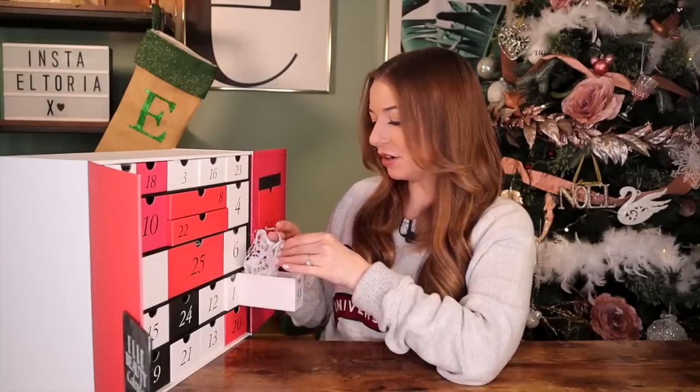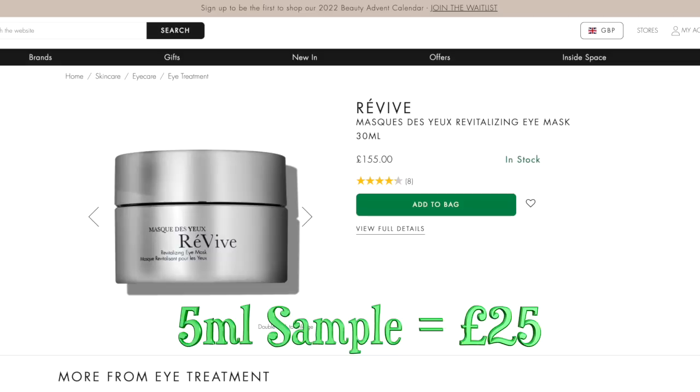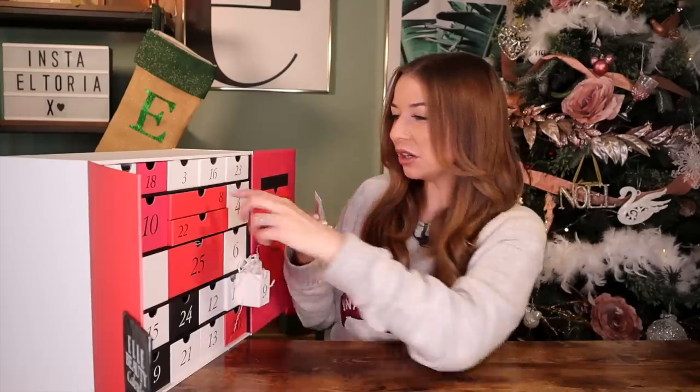Day number nine — behind this door we have a Revive product. This is a very revitalizing eye mask. We've kind of gone from eight to nine with two eye care products in a row.